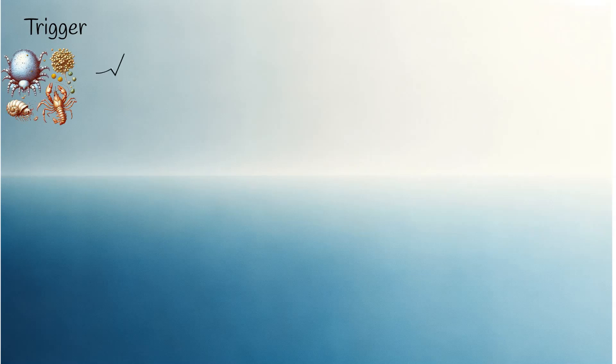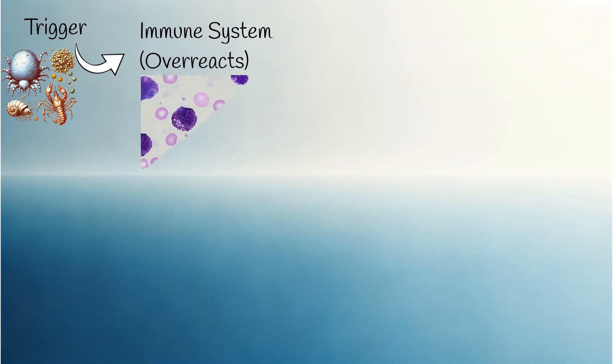The main issue behind hives is an allergic reaction. This means our immune system overreacts to a trigger, like certain foods or medications. Activation of immune cells in the skin, such as basophils and mast cells, occurs.